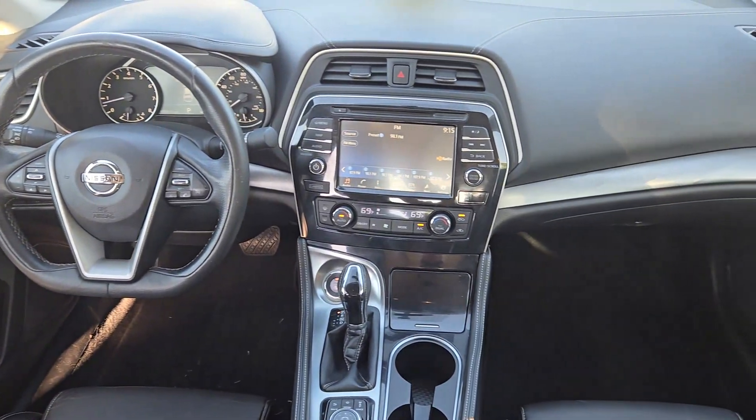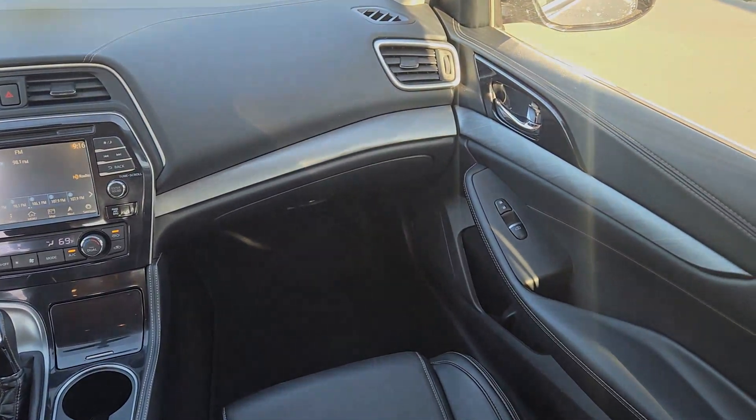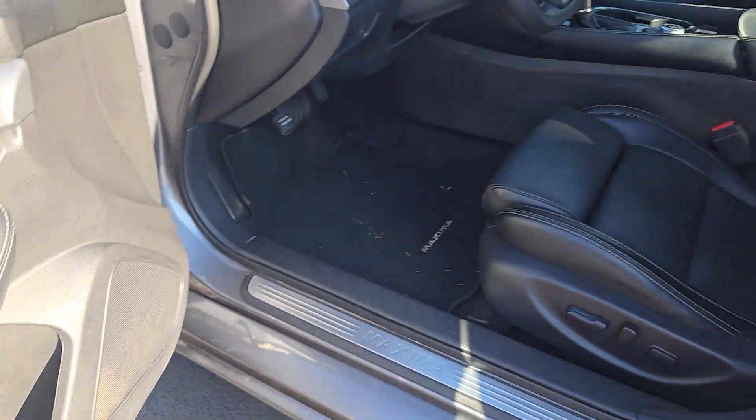Navigation system, keyless entry, power passenger seat, heated mirrors, satellite radio, fog lamps, power driver seat, electronic stability control, aluminum wheels, heated front seat.